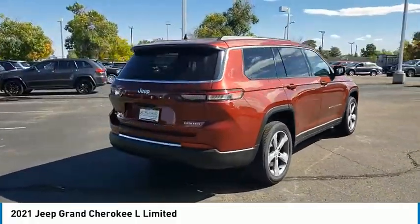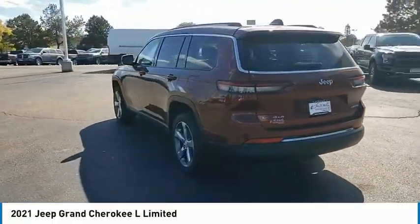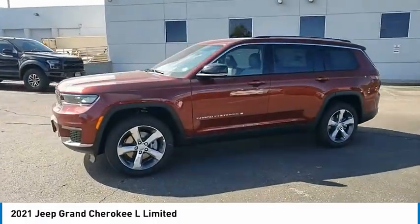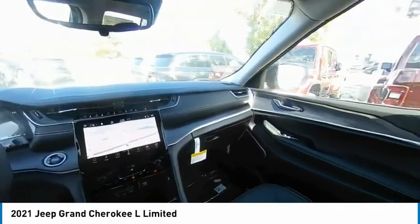This vehicle has less than 100 miles. Here are some of this vehicle's great options: four-wheel drive, tire pressure monitor, blind spot monitor, heated mirrors, aluminum wheels, rear spoiler, remote engine start, power lift gate, brake assist, traction control.